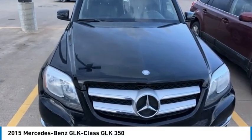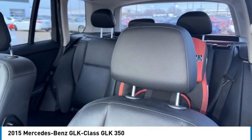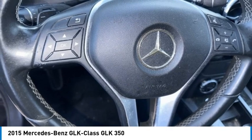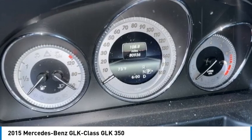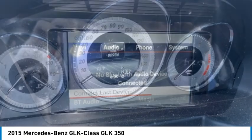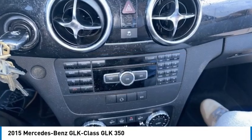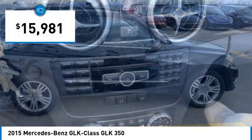Stop by and take a look at the 2015 GLK Class. Based on the C-Class, the GLK joins the small upscale SUV class. Its smooth 268 horsepower 3.5 liter V6 delivers quick acceleration and is priced below $20,000.